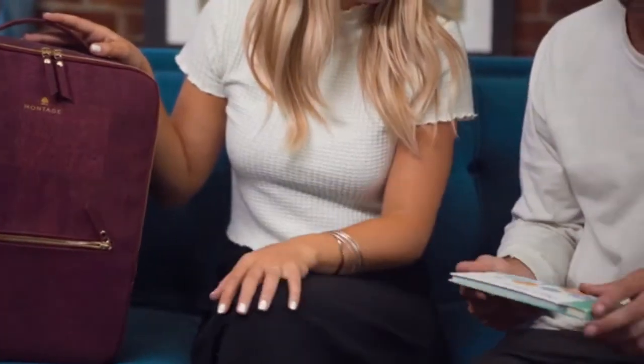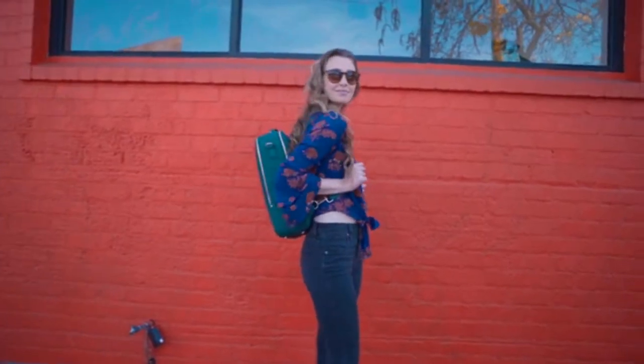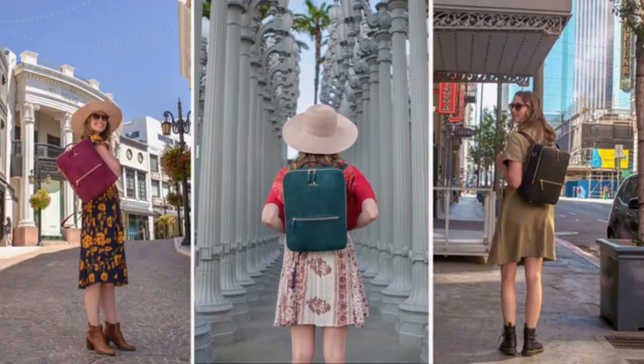We like to think of Montage as your companion to help you thrive. Come along on our journey and be one of the first to enjoy Montage by backing us today, only on Kickstarter.